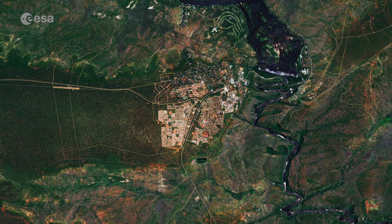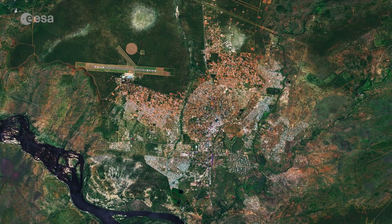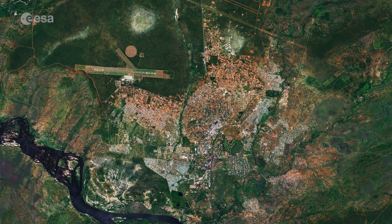The town of Victoria Falls in Zimbabwe can be seen west of the falls. The town of Livingstone, named after the famous Scottish explorer, is visible just north of the falls in Zambia.